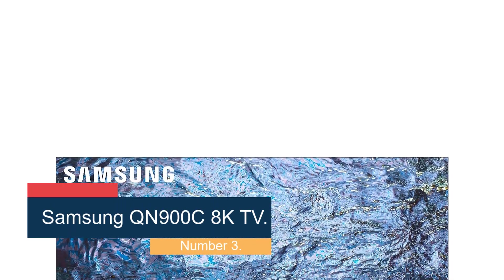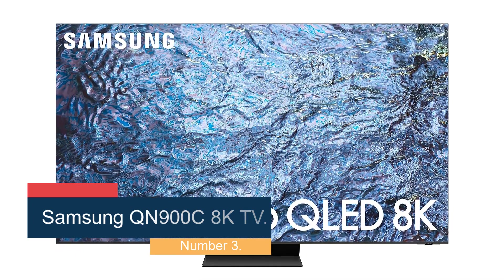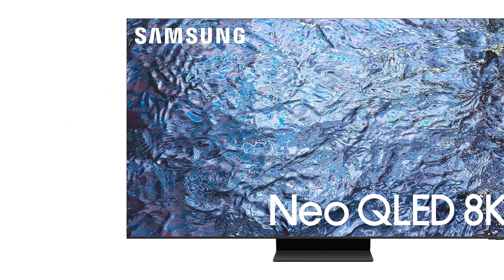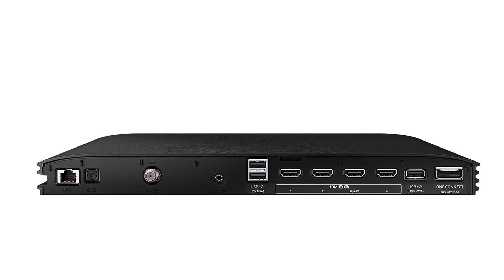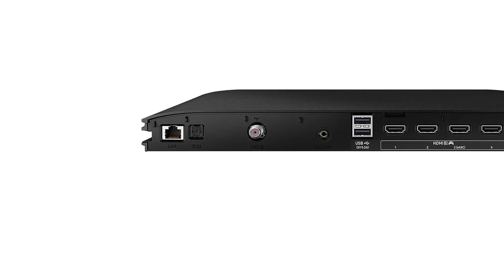Number 3: the Samsung QN900C 8K TV. Samsung's latest 8K TV isn't cheap, but it delivers fantastic image quality, whether it's upscaling the 4K content you're most likely to encounter in the real world, or delivering amazing native 8K content that will blow your mind with its detail. This TV features quantum dots for accurate color and mini-LEDs for precision backlighting. And if you're a SmartThings fan, it can be the brain of your modern smart home, too.